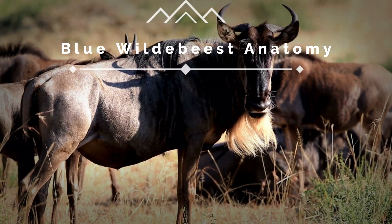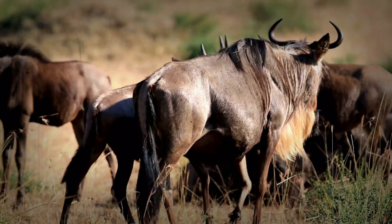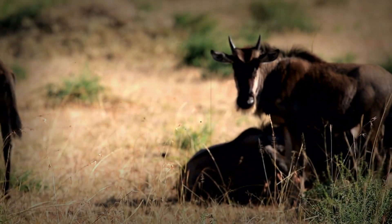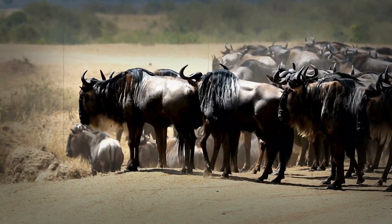Blue wildebeest anatomy, designed for the migration. Every year, over 1.5 million wildebeest embark on one of the most epic journeys on Earth — the Great Migration.